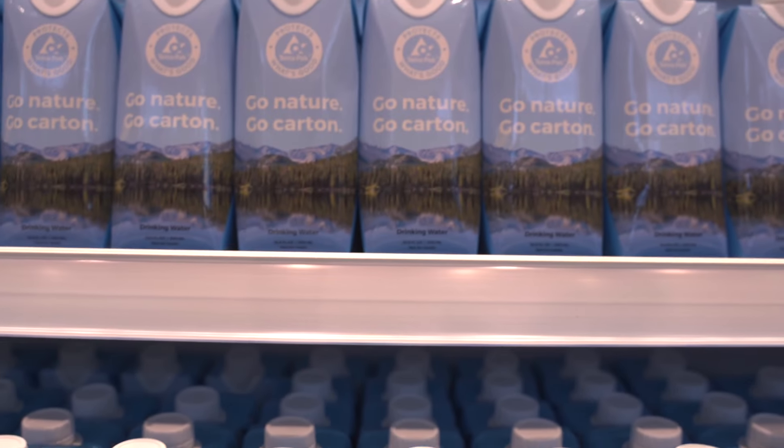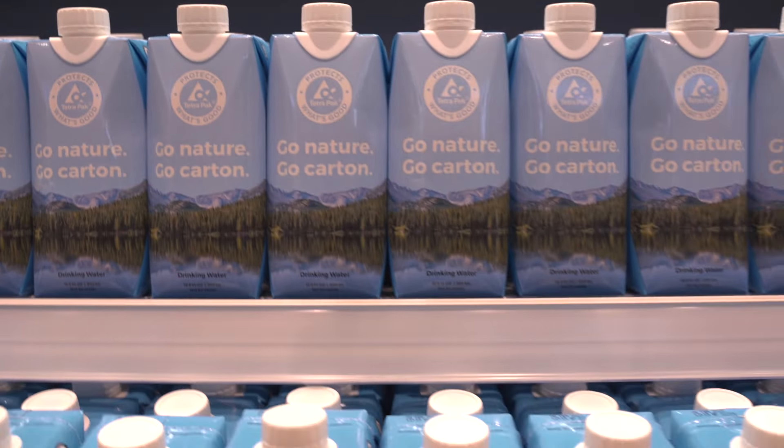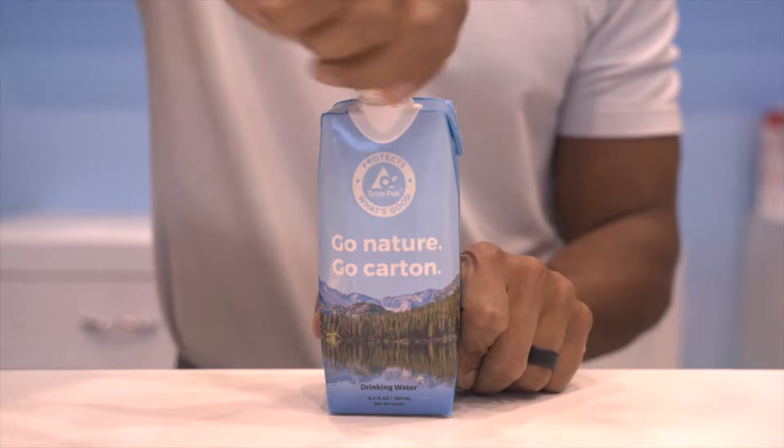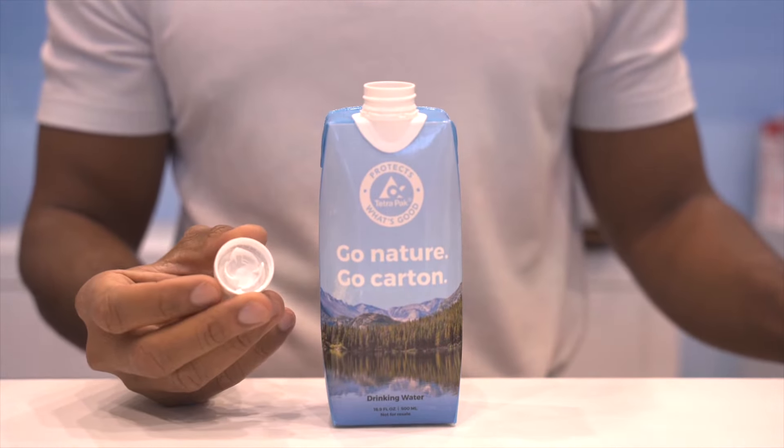We're seeing more of a need for these openable packaging solutions — this is an easy-open container. This cap was designed over several years, even using cameras placed inside the mouth to see how liquid flows, so producing this packaging was a tremendous technological effort. We also have other opening options especially for food service that work well when you need to pour without any spill.